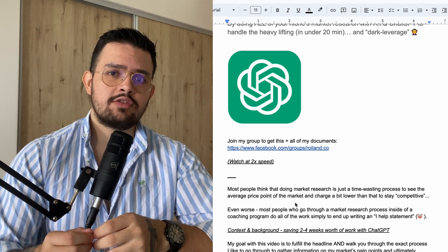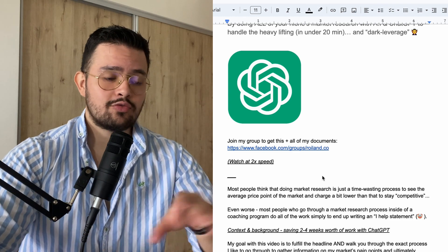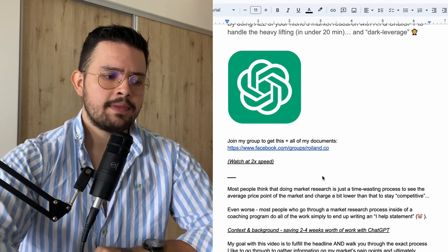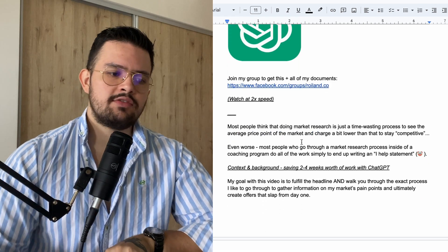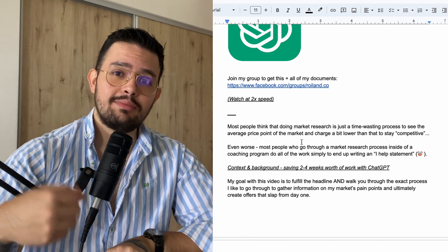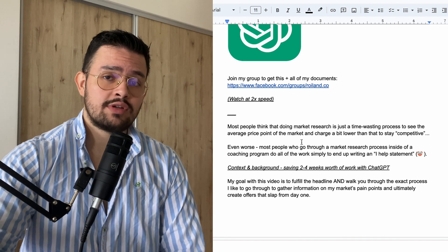My videos are not super edited and I just really like to go straight to the point and give value. So do yourself a favor and just watch this video at twice the speed so that you can basically consume the stuff and then take action. Most people think that doing market research is just a time-wasting process to see the average price point of the market and then charge a little bit lower to stay competitive. And that's actually the worst way in which you can create an offer.